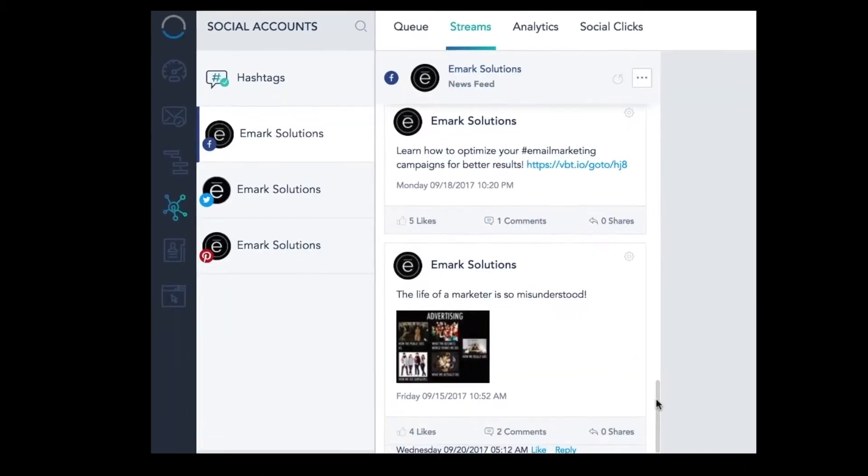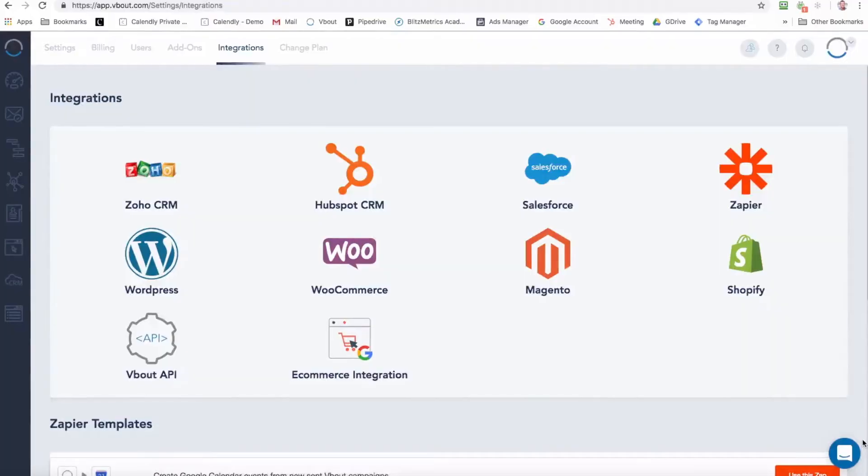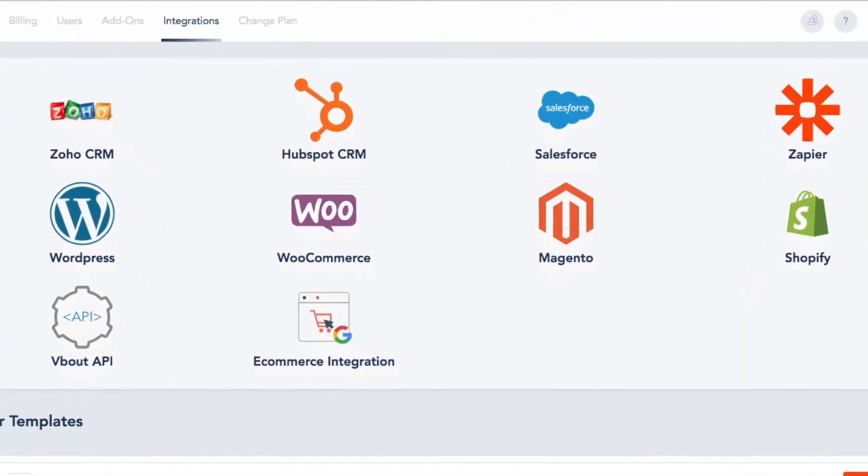Social media management, dynamic pop-ups, and a wide range of API integrations with CRM platforms and thousands of third-party apps.